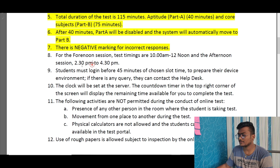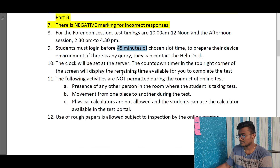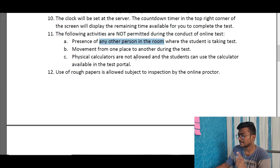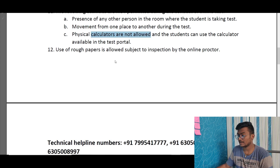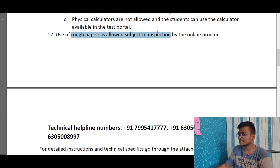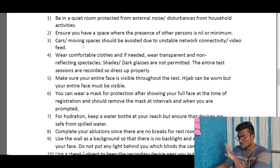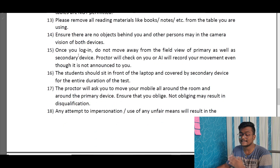The morning test is 10:00 to 12:00 and the afternoon test is 2:30 to 4:30 — two hours of exam with 115 minutes of actual test time. Students should log in 45 minutes before. The following are not permitted: no other person in the room, no physical calculators (you may use the calculator provided in the portal), rough paper is allowed and will be inspected. Please note down the technical helpline number and keep a spare mobile to call for help.